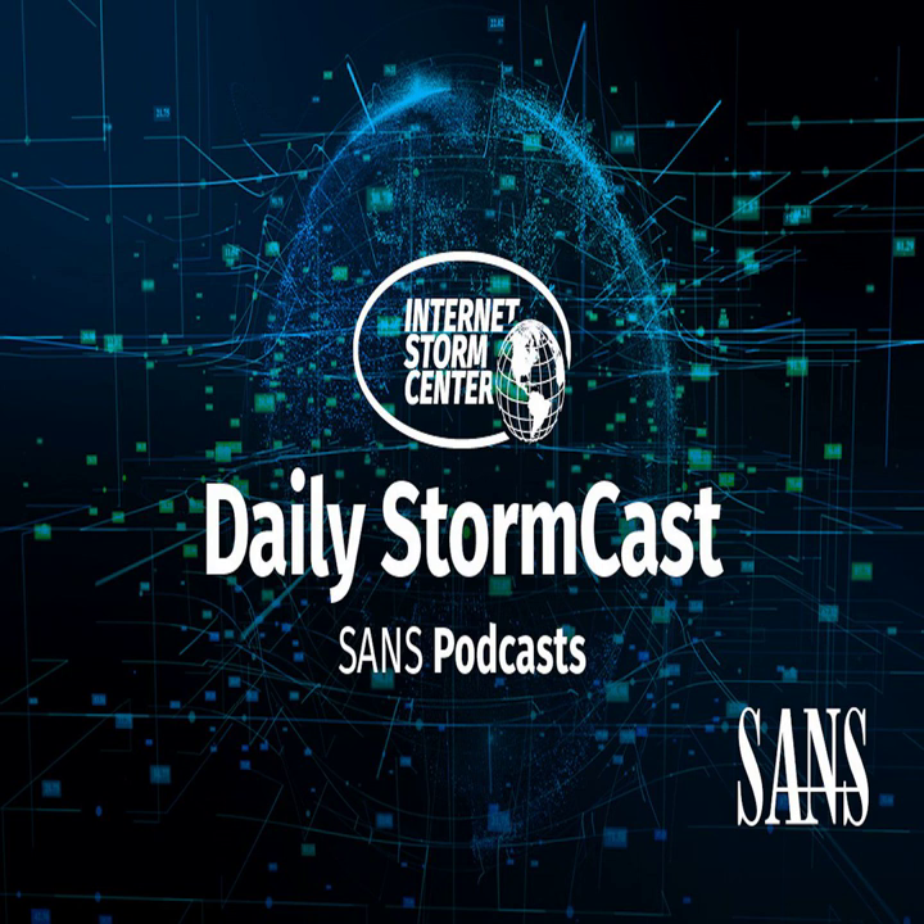Hello and welcome to the Thursday, October 13th, 2022 edition of the SANS Internet Storm Center Stormcast. My name is Johannes Ulrich and today I'm recording from Riyadh, Saudi Arabia.